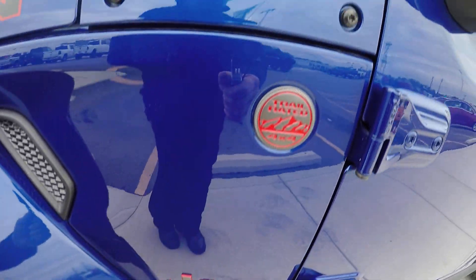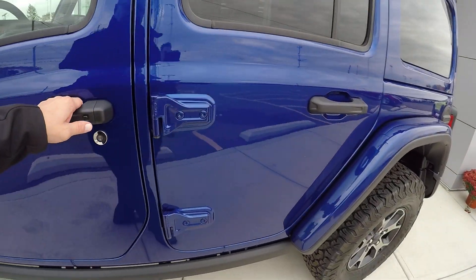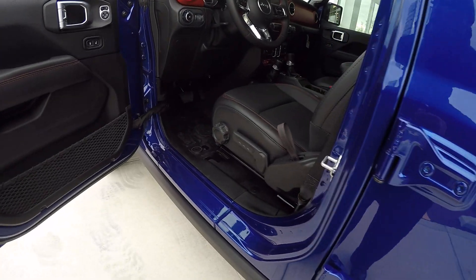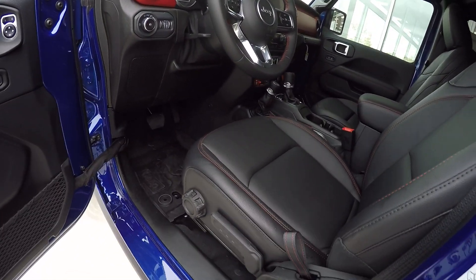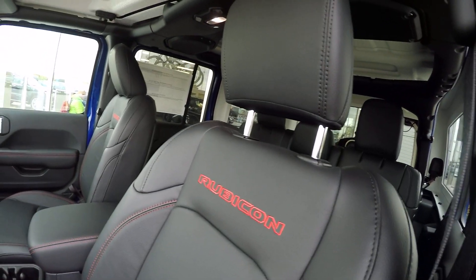Of course, the Rubicon is trail rated — 4x4. And this is the new JL body. They've changed everything up, changed the interiors, did a great job with it.